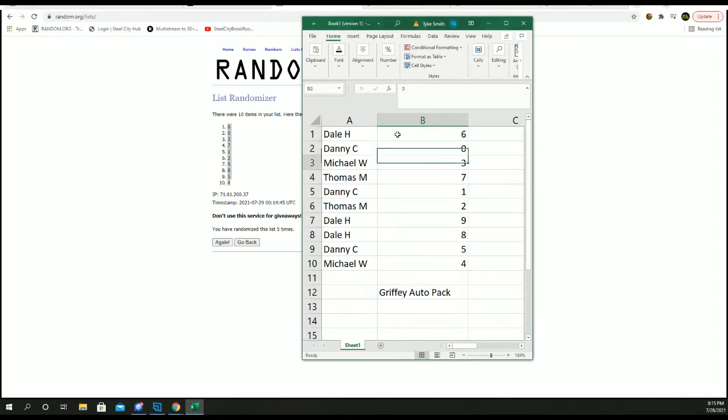Dale: six. Danny: zero. Michael: three. Thomas: seven. Danny: one. Thomas: two. Dale: nine and eight. Danny: five. And Michael: four.